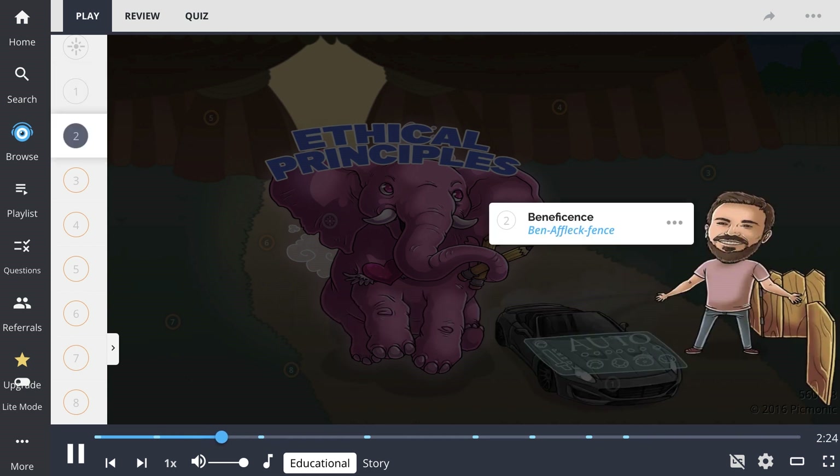Beneficence, shown here as Ben Affleck Fence, is providing care with the patient's benefit in mind, often described as actions guided by compassion.